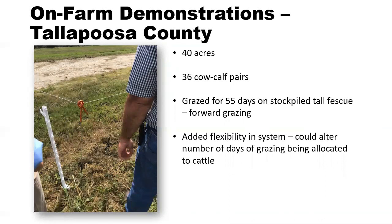This producer also noted that it added flexibility to his system — he could alter the number of grazing days being allocated. Some days he would give them a three-day allocation, but he could also use the fence to give them five days worth if he was not able to get back as frequently. It gives flexibility to allocate forage based on labor needs as well.